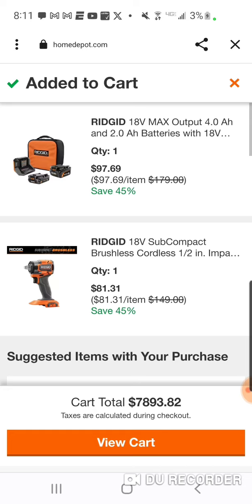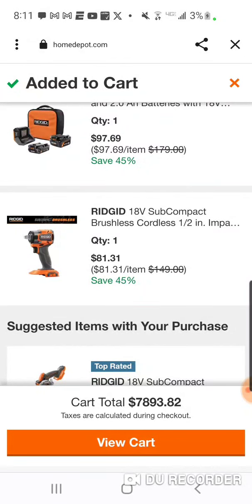Maybe you have this impact wrench but you've got some of the older non-max-output batteries. Pick up a four and a two, an extra charger, and a bag. For $179, it's a pretty good price, but I really think the value is just for the impact wrench — the stubby — at $80 bucks. You've got an extra $20, go to the movies while you're at Home Depot, maybe see Oppenheimer or something. Peace.